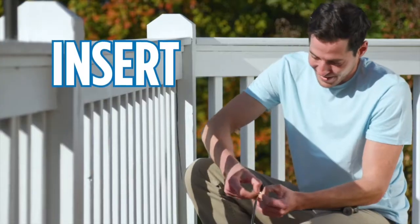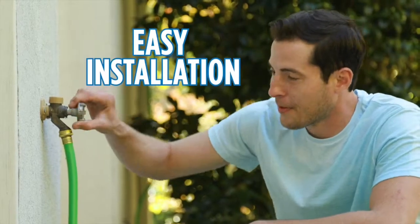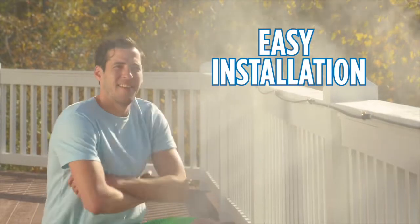Simply insert the brackets, snap in the tubing, and attach to the hose. Then turn on the water and turn down the heat. Installation is fast and easy. So refreshing.